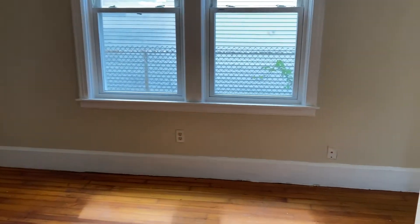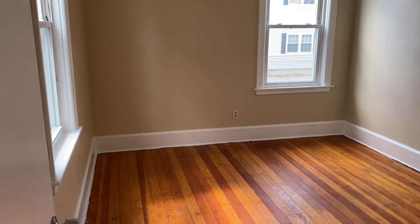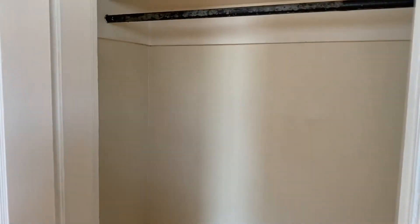Now we can make our way to the second bedroom here. Definitely a nice big space in this room as well, and it also has a pretty decently sized closet in here.